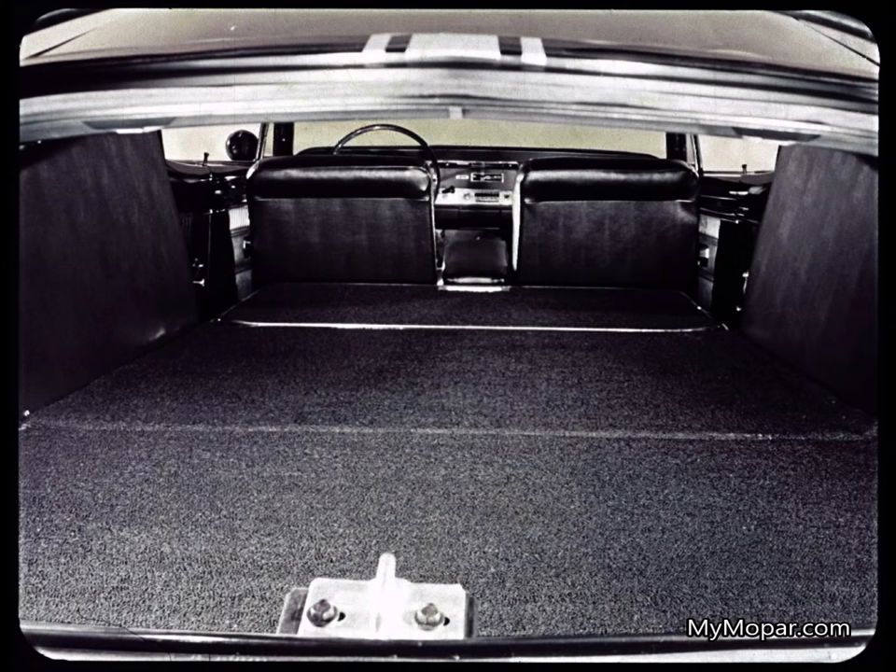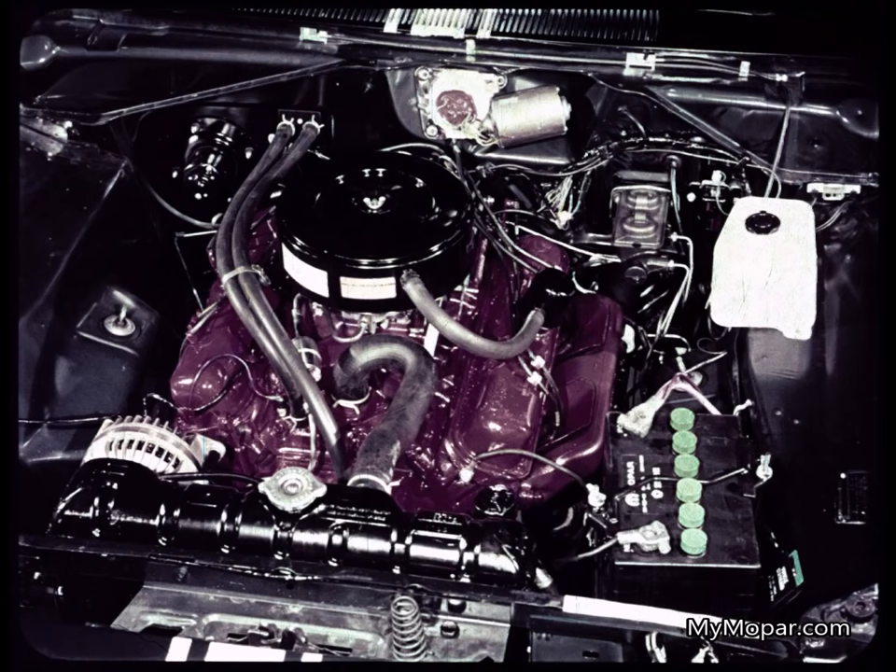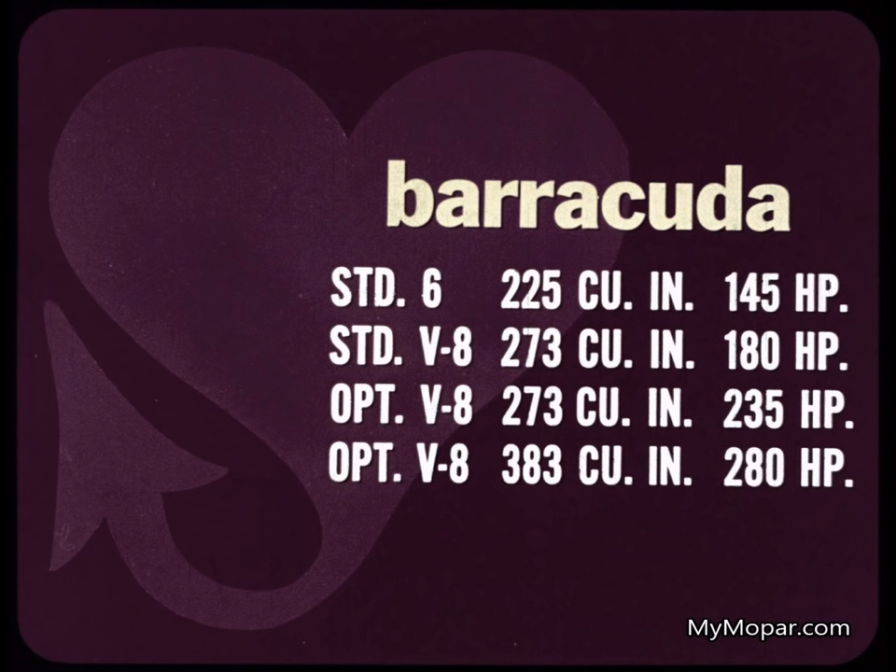Cuda's compartment is a completely carpeted, flat, full-length, full-width storage area — tennis, anyone? But don't confuse the Barracuda with a station wagon. It's the fun car of the year for people who want action in an automobile. You can chew up the road with any of Barracuda's four power-packed engines.